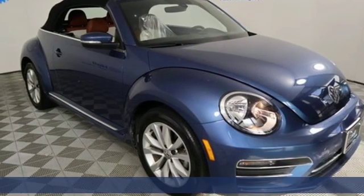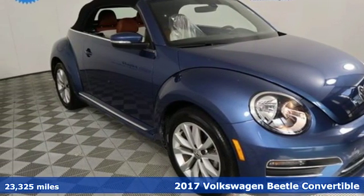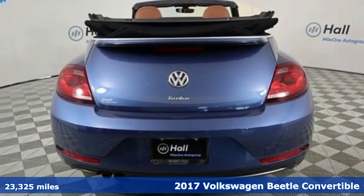Here's a 2017 Volkswagen Beetle convertible. Stylish, fun, iconic.